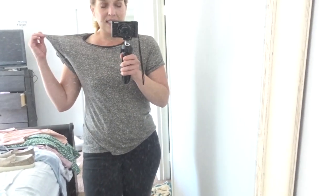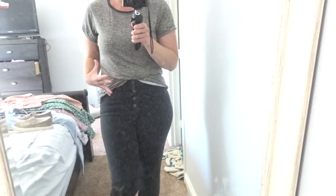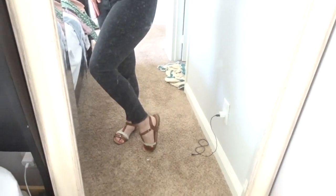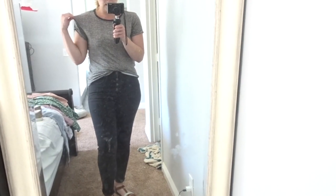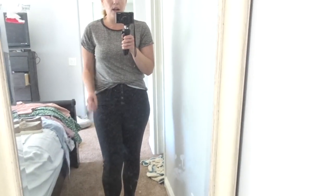Now I have the cute little leopard tee from the Knox Rose Collection — just a basic tee. You can do a front tuck to bring in your figure a little bit more. I have it paired with black skinny jeans and gladiator sandals. You could also do denim, white shorts, or even throw it on with some joggers — absolutely loving this little tee from Target.